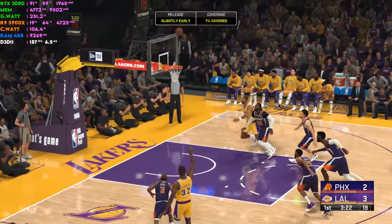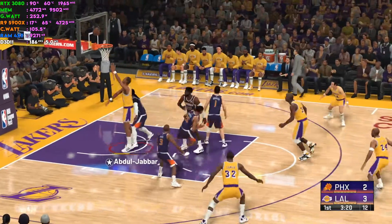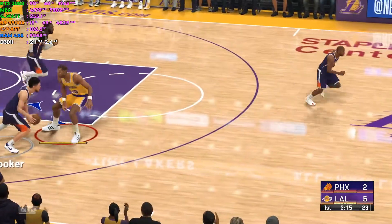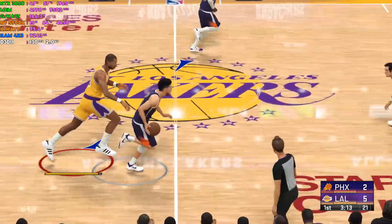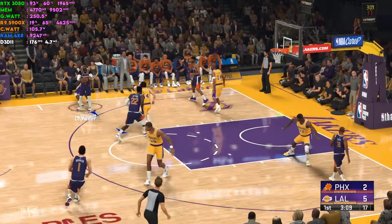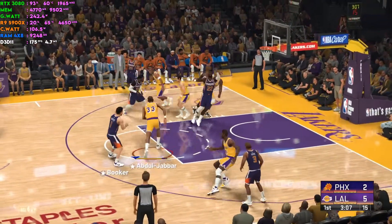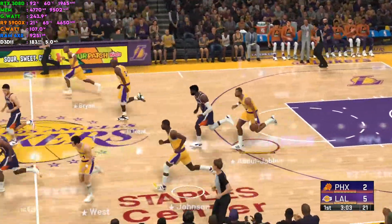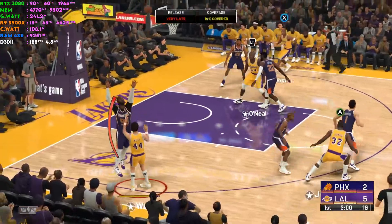Here's Johnson — goes back up and he sinks the layup. The defensive effort was lacking, but give him credit for finding a weakness there. Just really smart basketball, exploiting whatever holes he's seeing in the defensive squad. Here's Ayton — doesn't go that time, and Los Angeles the other way.